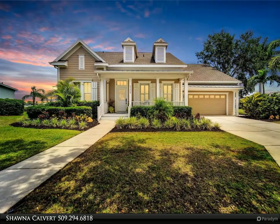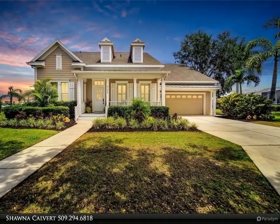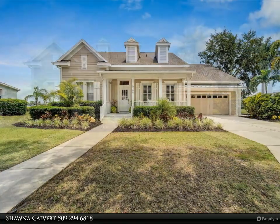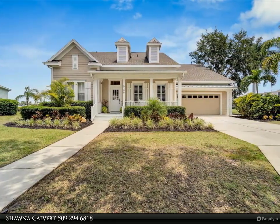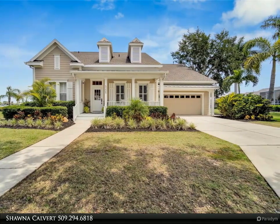This Align Right Realty property video is presented by Shauna Calvert. Welcome to your stunningly updated waterfront dream home at 5205 Brighton Shore Drive in the highly sought-after community of Mirabay in Apollo Beach, Florida.